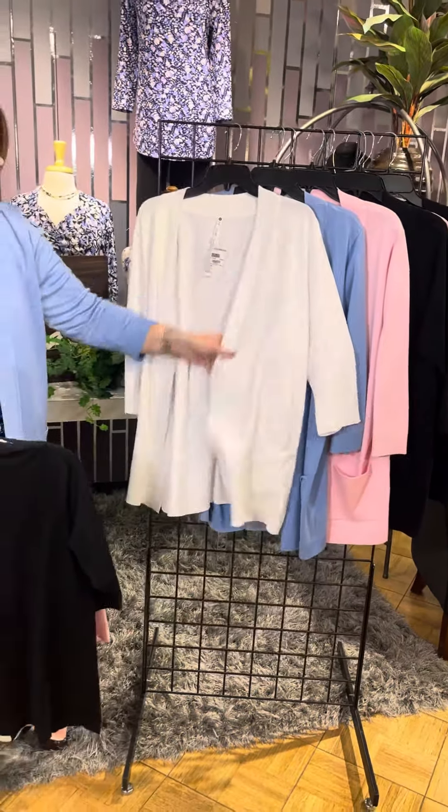We've got great dresses that will layer over these. So the perfect everyday, everywhere cardigan — you're going to love it. Check it out in our stores or online at fourseasonsdirect.com.